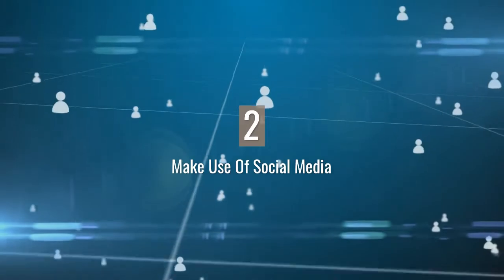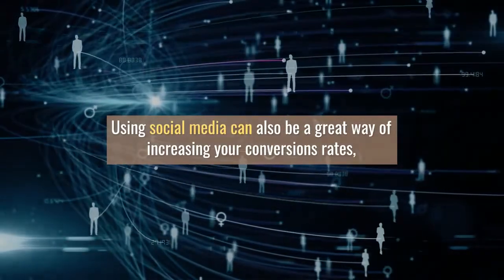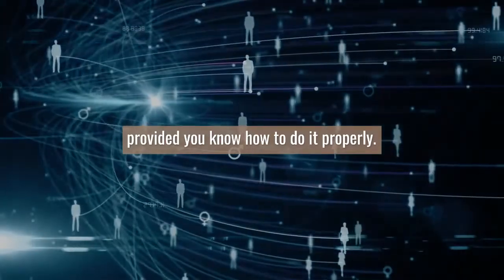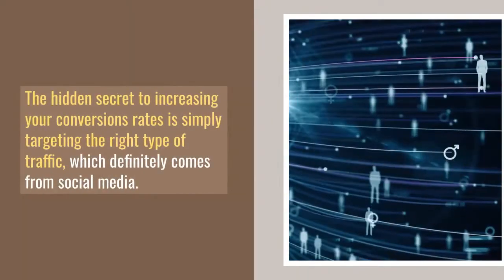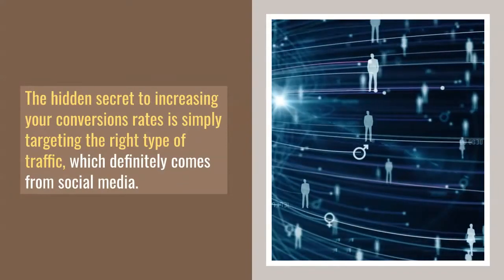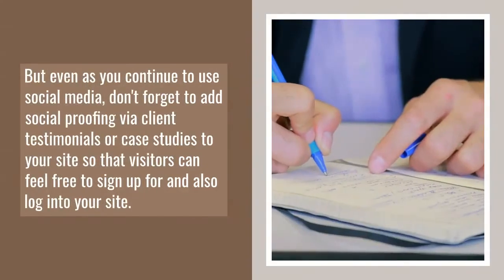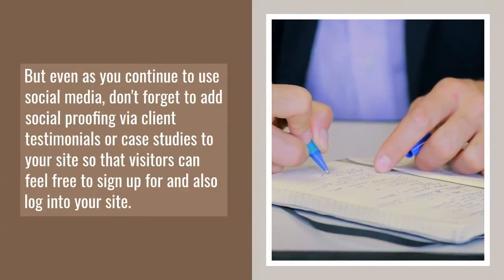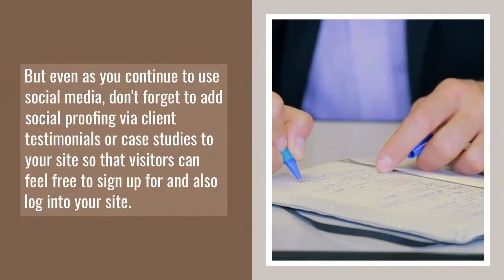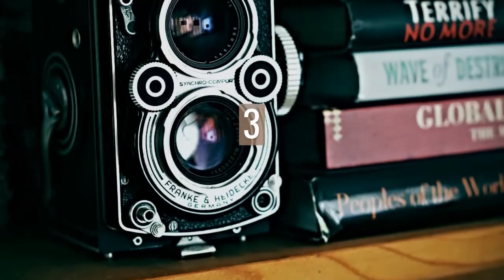2. Make use of social media. Using social media can also be a great way of increasing your conversion rates, provided you know how to do it properly. The hidden secret to increasing your conversion rates is simply targeting the right type of traffic, which definitely comes from social media. But even as you continue to use social media, don't forget to add social proofing via client testimonials or case studies to your site so that visitors can feel free to sign up for and also log into your site.